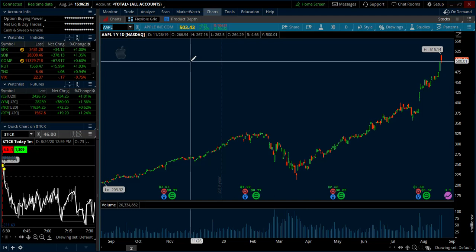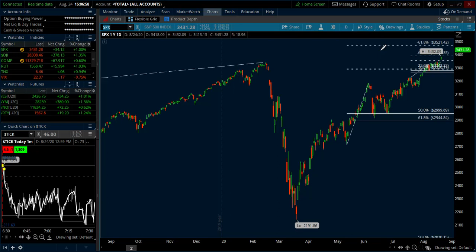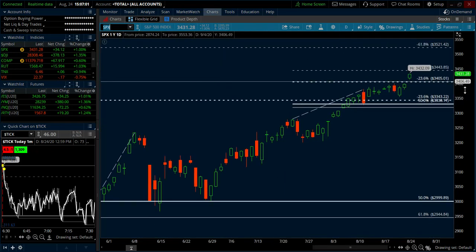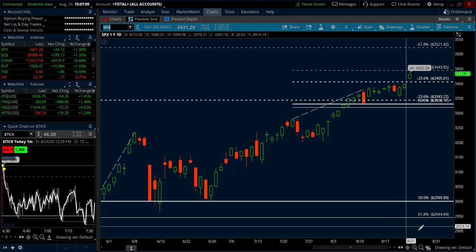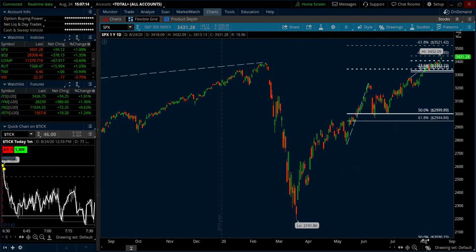Apple has definitely been helping push the market higher. As we move through this week, we've got a handful of economic news announcements coming out. GDP will be on Thursday. And if we flip to the SPX for just a minute, we could easily make our way to what would be like 3,500 — just to make it an even round number. That's only 70 points away from where we're at.